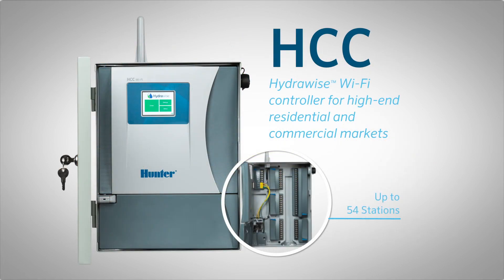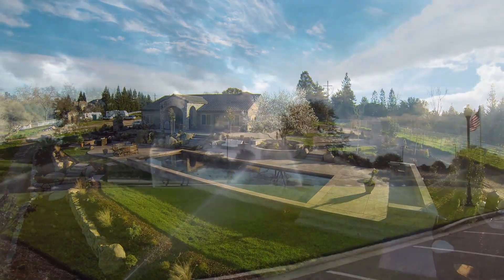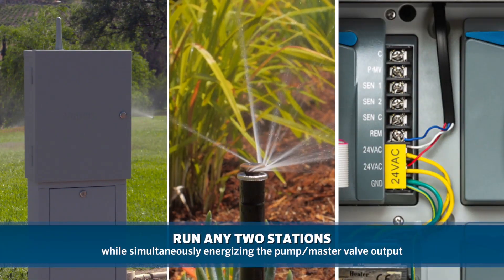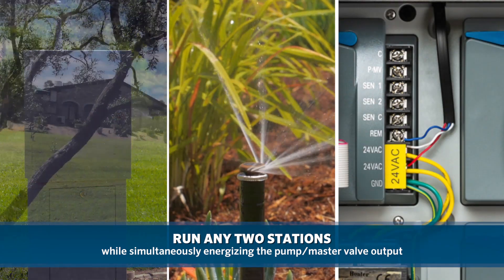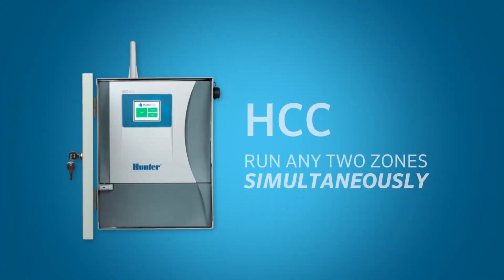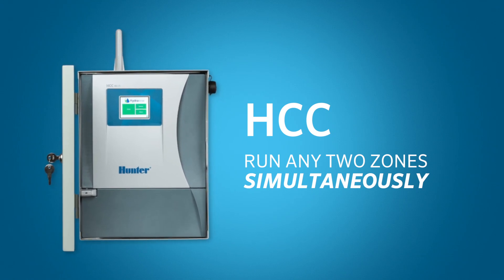With a capacity of up to 54 stations, the HCC is the perfect fit for any high-end residential or commercial project. The powerful HCC has the ability to run any two stations while simultaneously energizing the pump master valve output. This allows for highly efficient irrigation within shorter water windows. When multiple soil types and tight water windows are present, the availability to run two zones at once is vital.